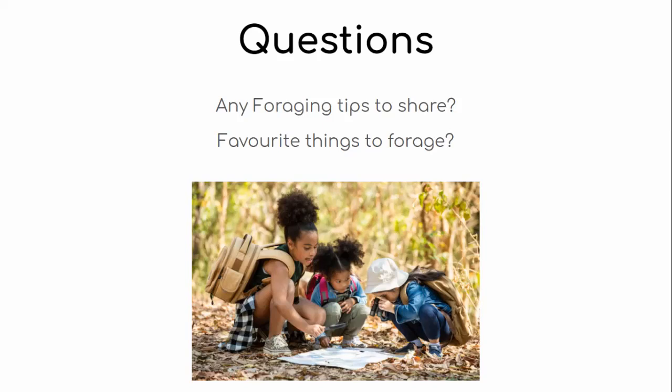Participants share their foraging finds: chill cherries, linden blossom, and Chanterelle mushrooms found in a forest nearby — Chanterelles are so yummy and the weather has been great for mushrooms this year. Calendula is also mentioned as a recent find. Nasturtiums are so yummy, spicy, and delicious in salads — there are some at the farm and they're really good.